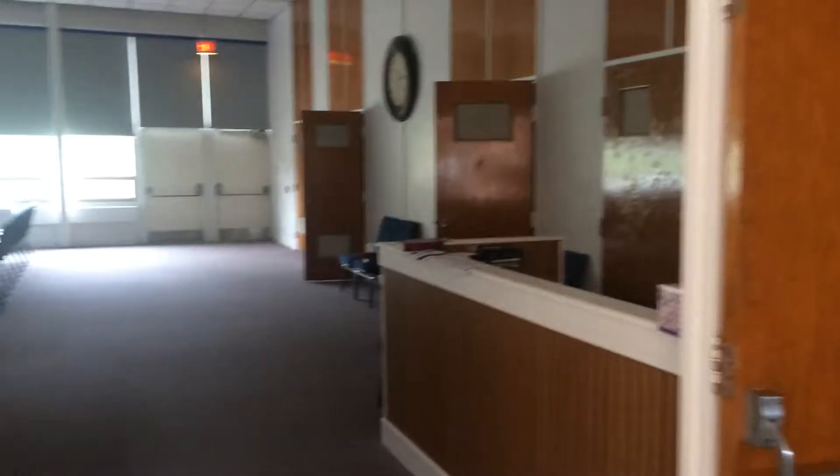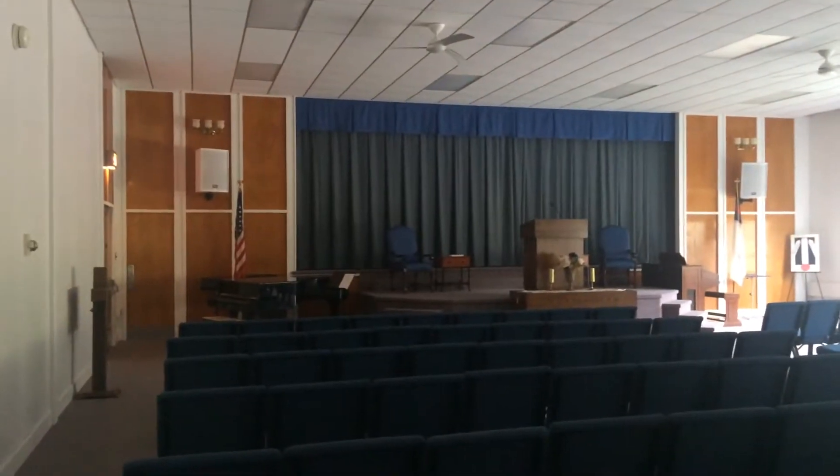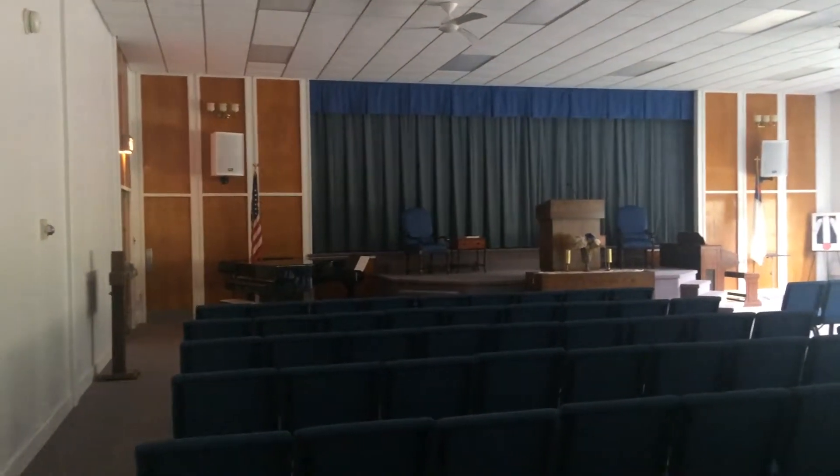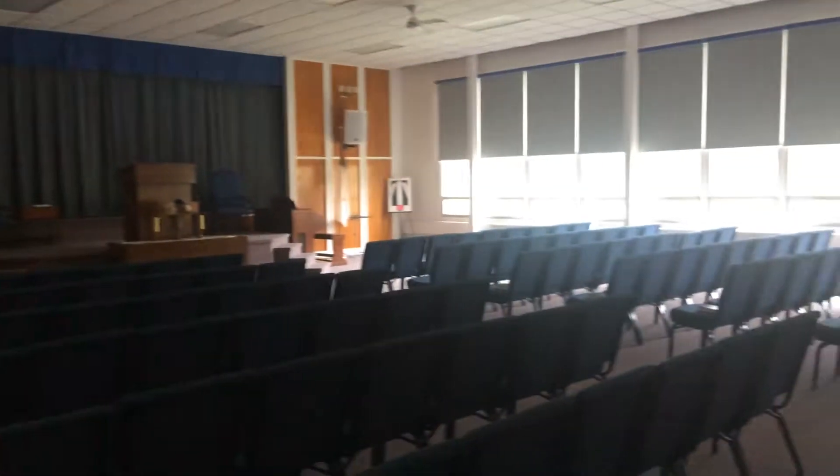This is where we have church now, but back when I went here this used to be the cafeteria as well as the gym. And there's the stage where I just was. We used to have a lot of school dances in here too — good times.